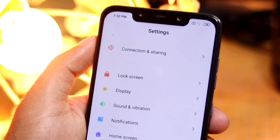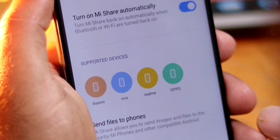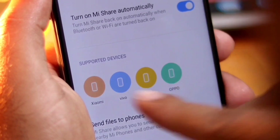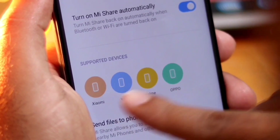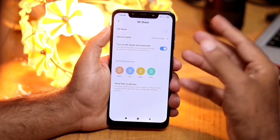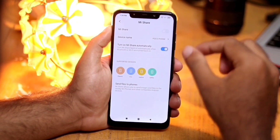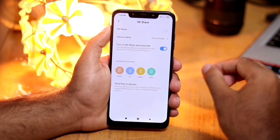Let's have a look at connection and sharing where you can see the new MI Share option. Now it is very easy to share files and it supports Xiaomi, vivo, Oppo, and Realme devices too. There were a lot of rumors about making something similar to the AirDrop feature in Apple devices — and it's here as MI Share in MIUI 11.